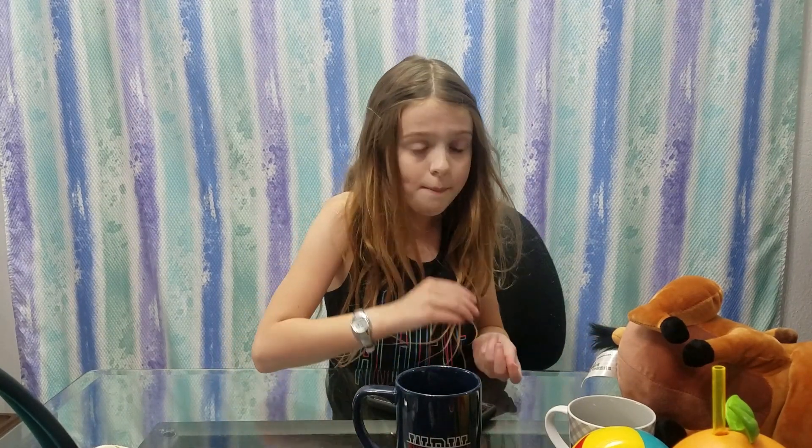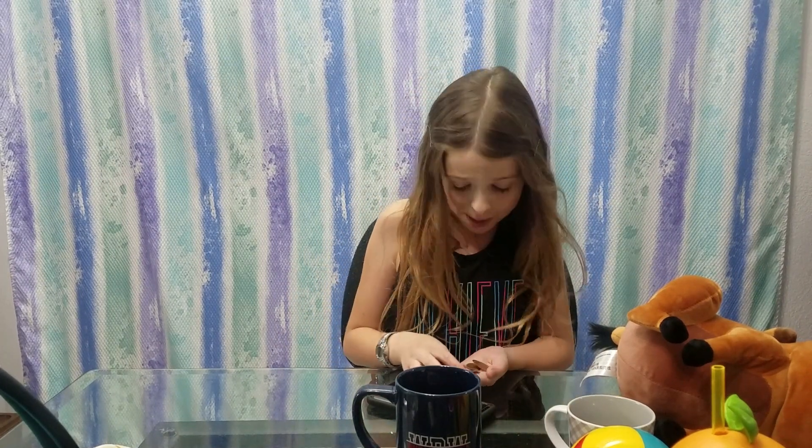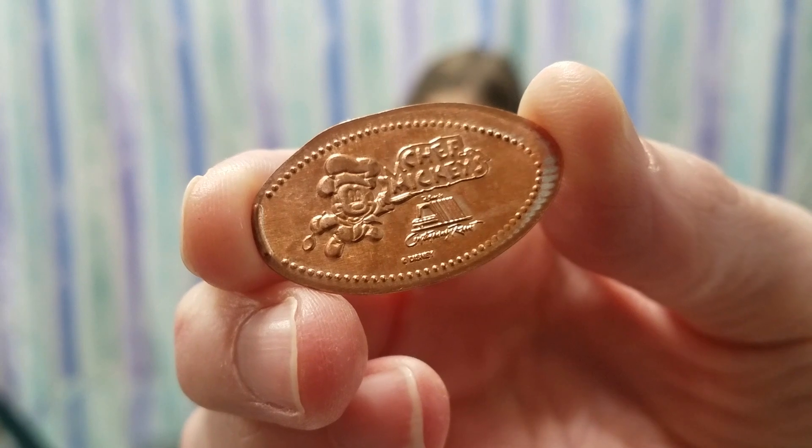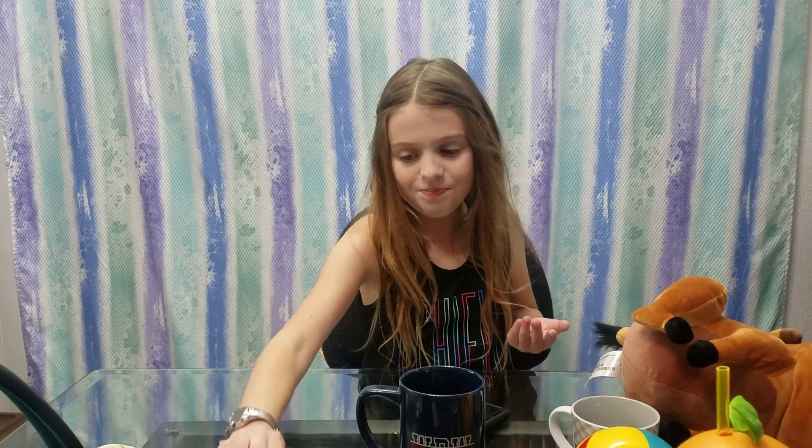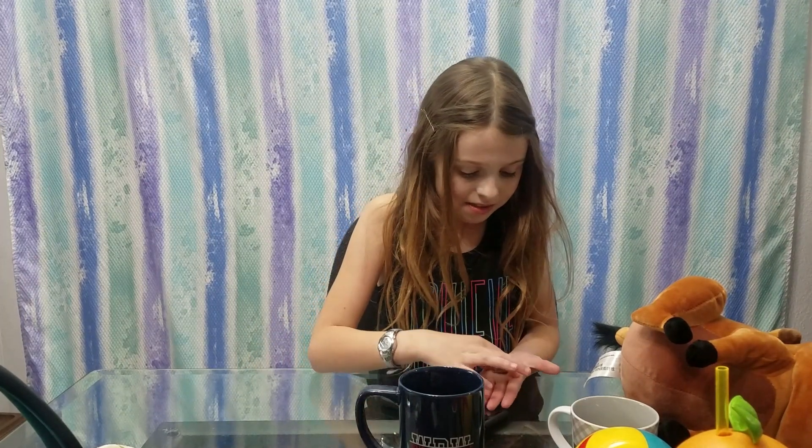Now let's talk pressed pennies! I got three pressed pennies this trip. The first pressed penny I got was Chef Mickey's pressed penny, because we had just eaten there and I really wanted a pressed penny this trip. The second pressed penny I got is this one.